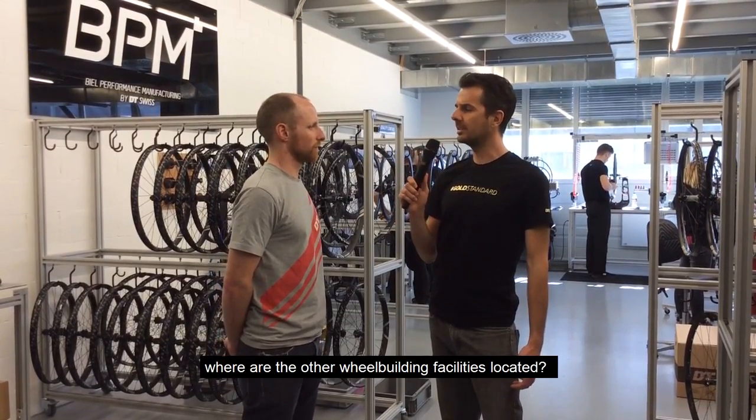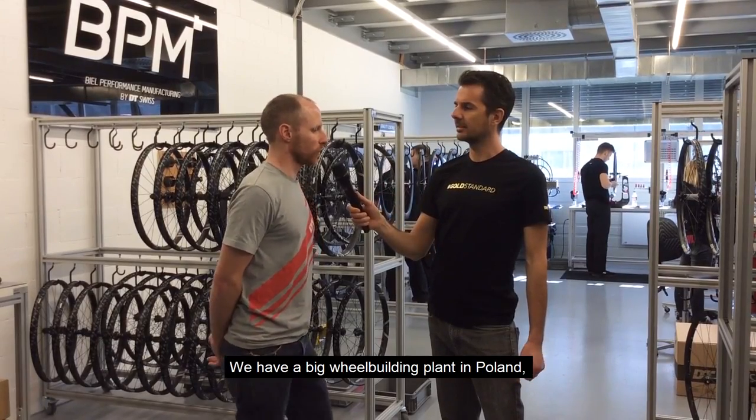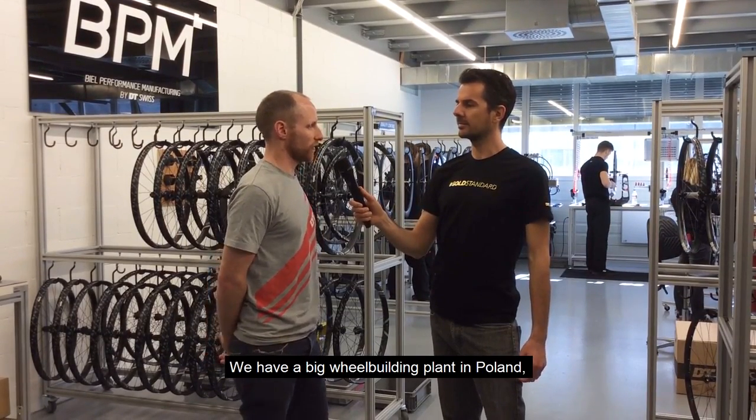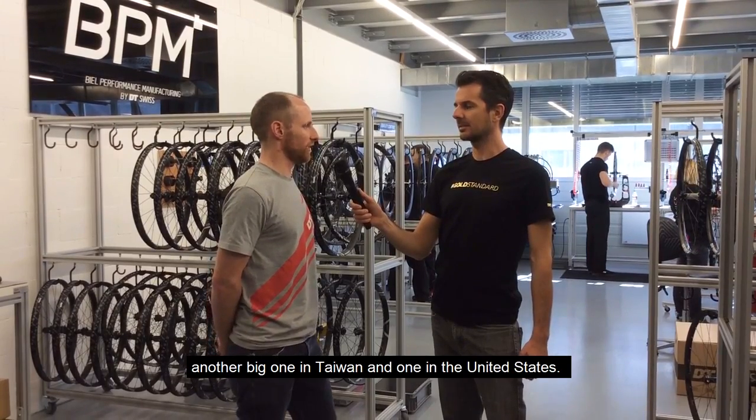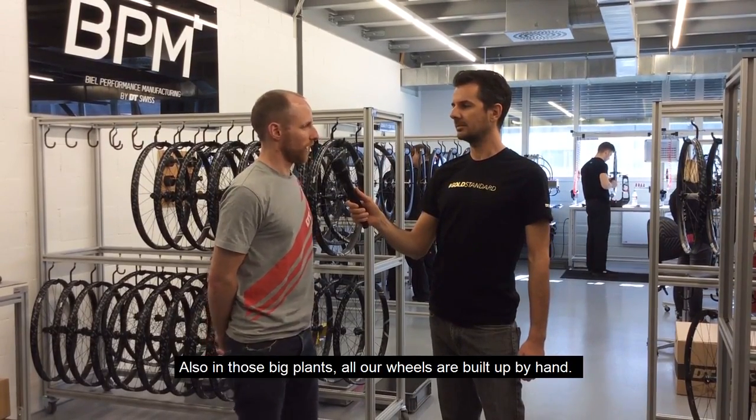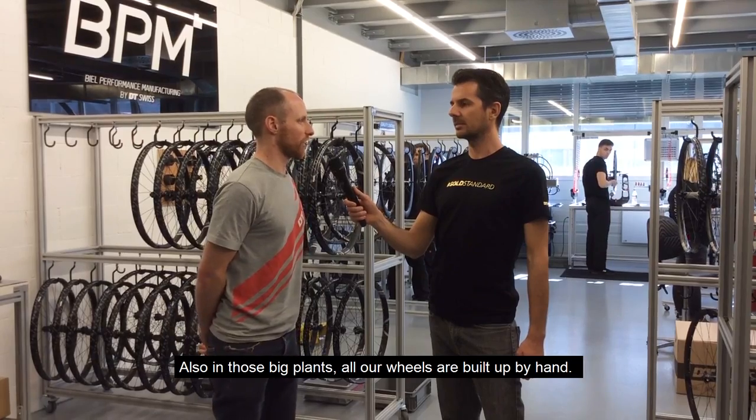Obviously everything DT produces doesn't come out of this one room. Where are these other facilities located? We have a big wheel building plant in Poland, a big one in Taiwan, and one in the United States. But also in these big plants, all our wheel builds are done by hand.